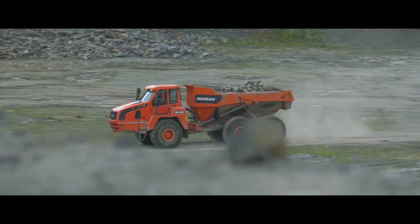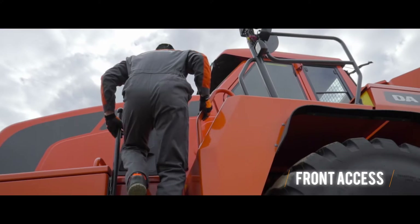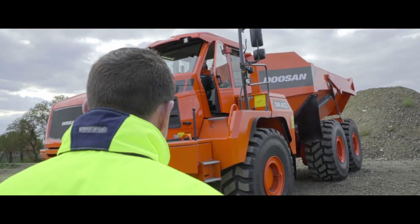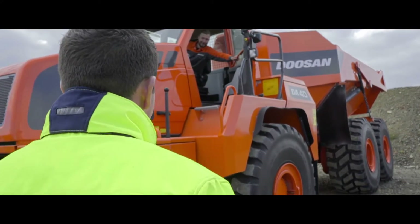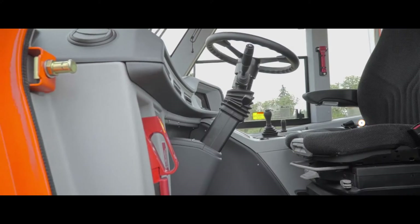Safety comes first at Doosan. That's exactly why the boarding of the ADTs is along the front — this way, your operator sees whenever someone is approaching. The entrance of the cab is large and the door opens from front to back.